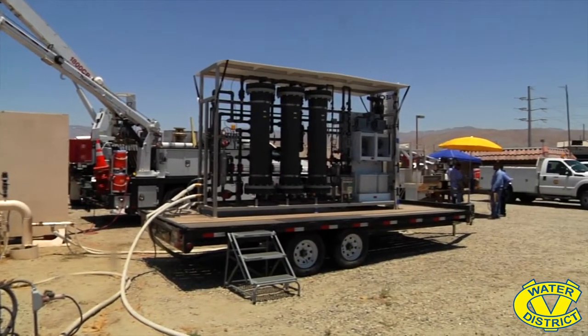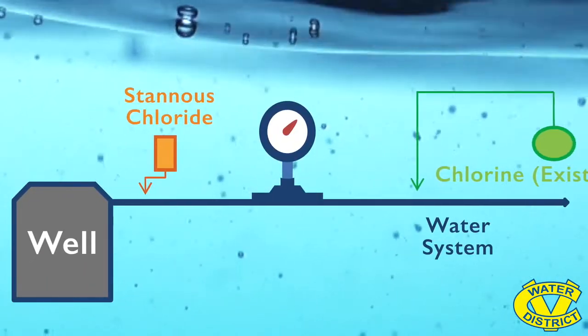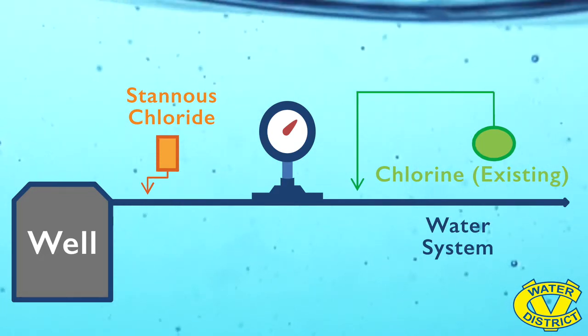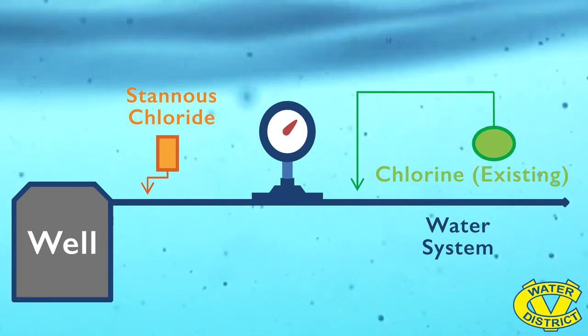This is a look at how the treatment process works. Stannis Chloride, an approved drinking water treatment additive, is introduced at the well site. The Stannis converts Chromium-6 to safe levels of Chromium-3, and the water is released into the system.